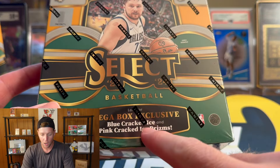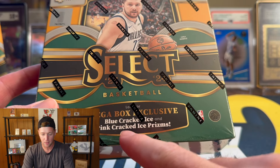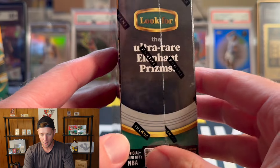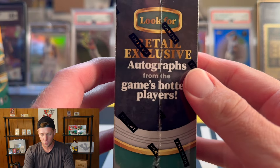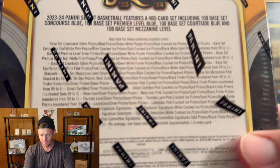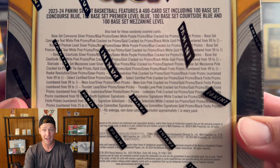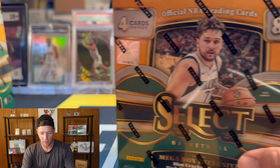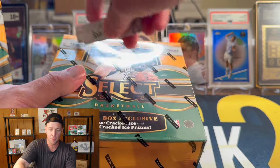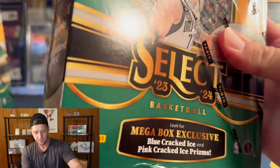Out of the Walmart boxes we are looking for the blue cracked ice and the pink cracked ice prisms. It says to look for the ultra rare elephant, and you can pull autos as well. On the back there's all kinds of numbered stuff from number 99 down to one. So that pretty much covers it — let's go ahead and get into it, ripping both of these boxes.